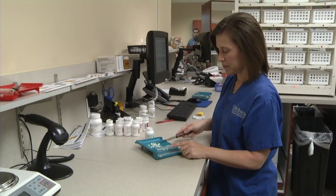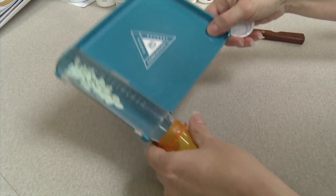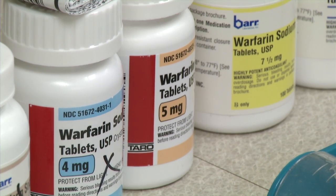One pill fits all is not the case when doctors prescribe a drug used to prevent blood clots. Sometimes it can take several months to figure out the dose of warfarin that works best in certain people. Warfarin has a very narrow therapeutic index, so too little anticoagulation and you're not protected from clots, and too high a level of anticoagulation and you have a higher risk of bleeding.